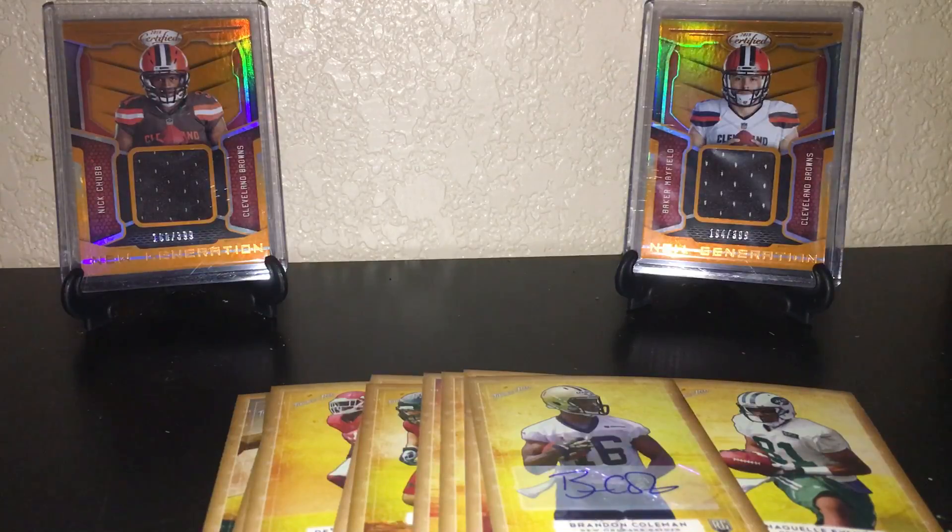Probably get a couple more just to make that last. Once again, Central Valley Sports Cards — appreciate you guys. Peace.